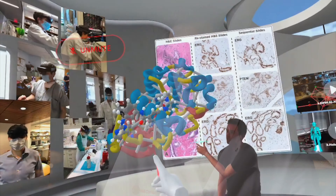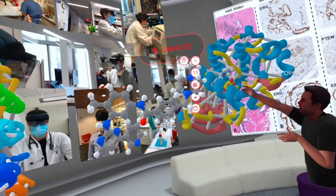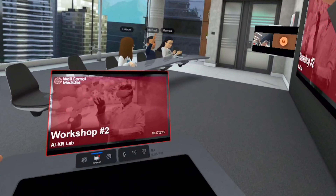The healthcare metaverse is going to redefine how we do medicine and essentially is going to allow us to get into domains that we never thought were possible before — the way we collaborate, the way we practice medicine, the way we teach the future of medicine, but also the way we care for our patients.